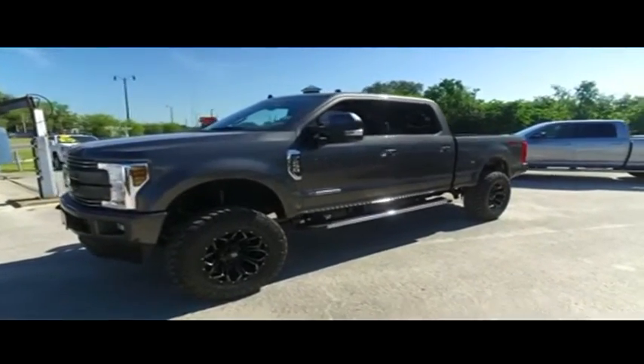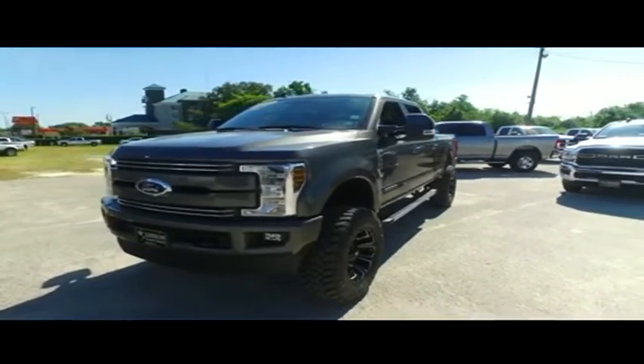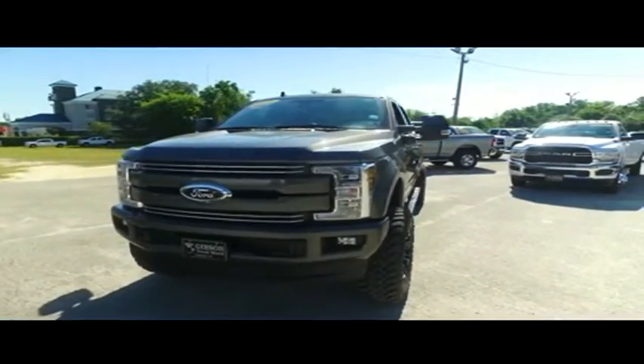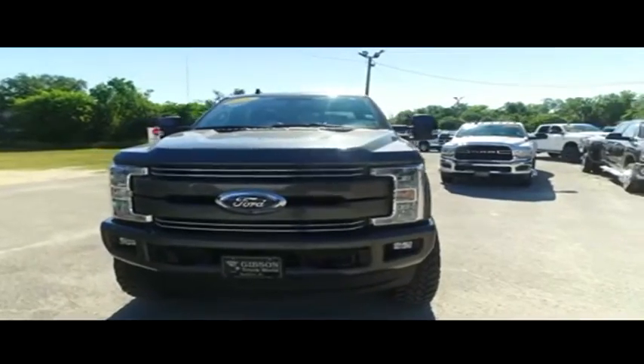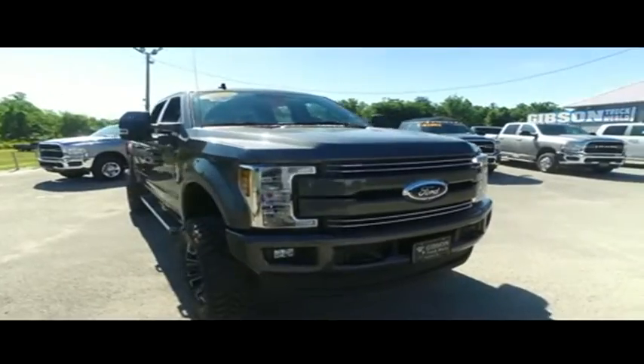This brand new Pro Comp lifted beast is amazing. Fog lamps, tow hooks, auxiliary switches, automatic tailgate, tailgate ladder, adjustable foot pedals, backup camera, tow package, alarm, power sliding rear window, power panoramic sliding moonroof.